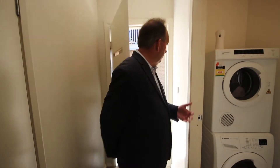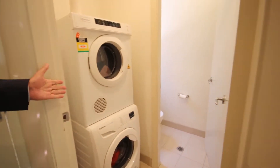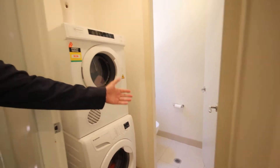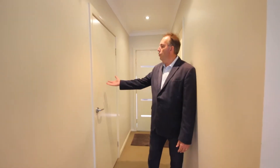Once we come through the main door on the bottom level, off to the left we have the laundry and a downstairs toilet, which is the second toilet in the property. Off to our right we have a very large single garage with a garage remote.